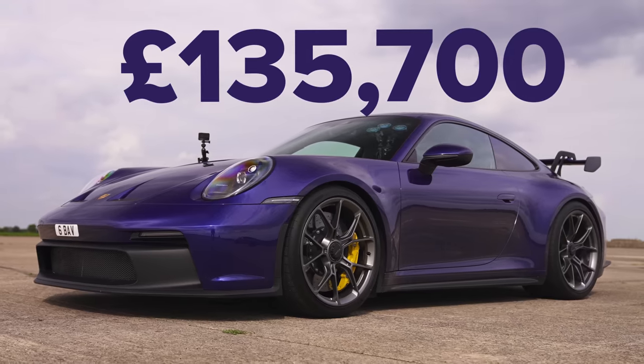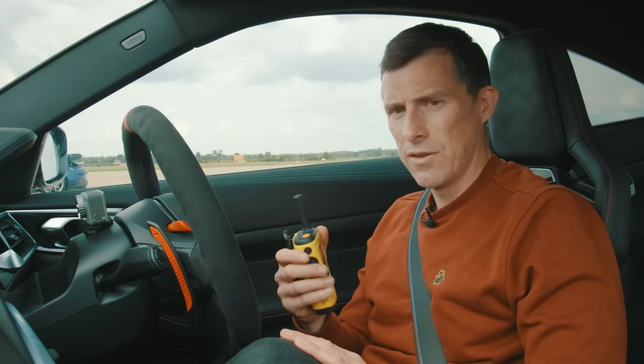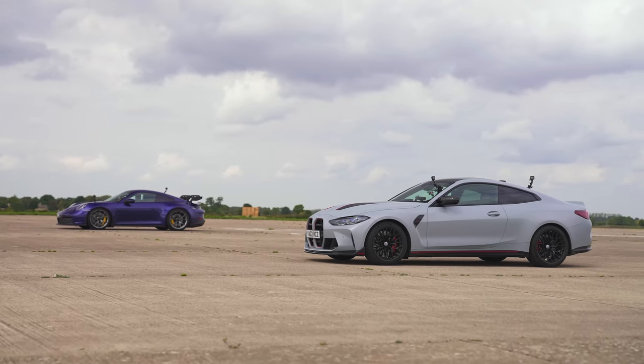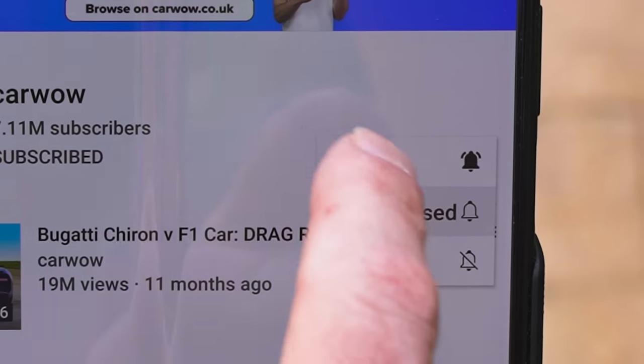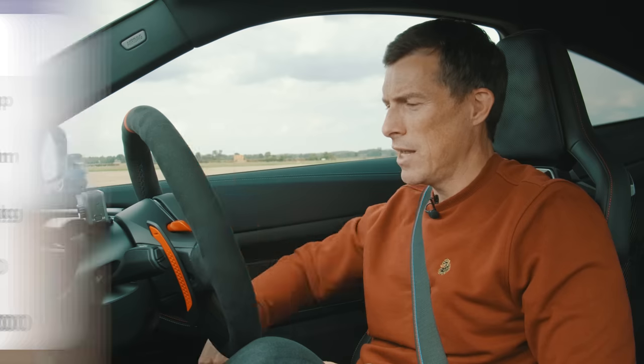That Porsche costs £135,000, so it's more expensive than this BMW. If you like these drag races and haven't subscribed already, make sure you subscribe to this channel and hit the bell icon. You won't miss a single upload. If you want to compare the cars' stats side by side, pause your video now. Anyway, let's do this.